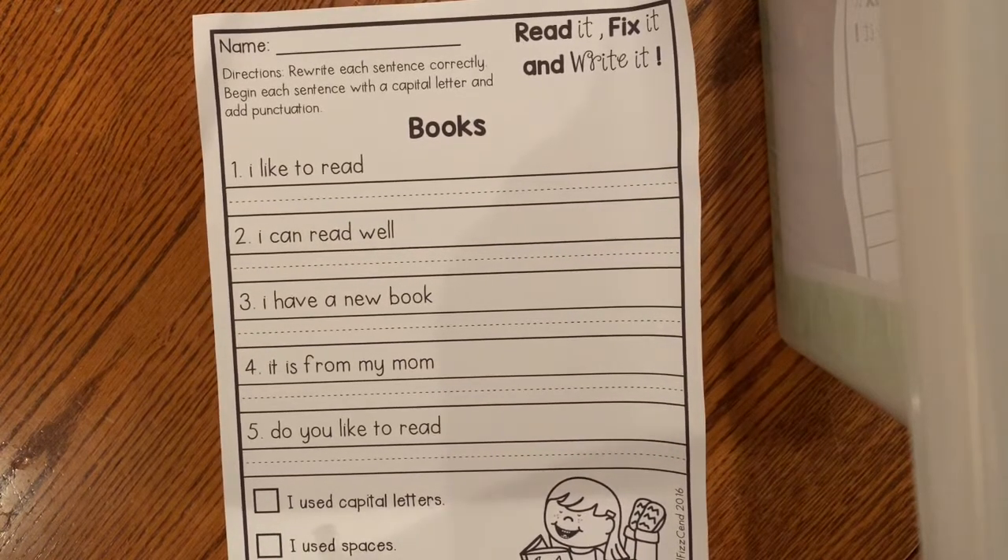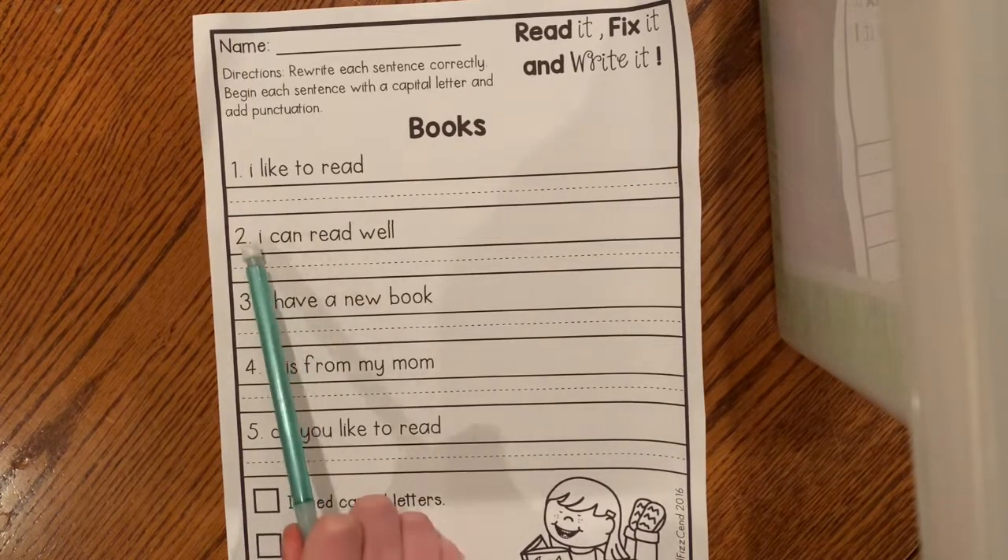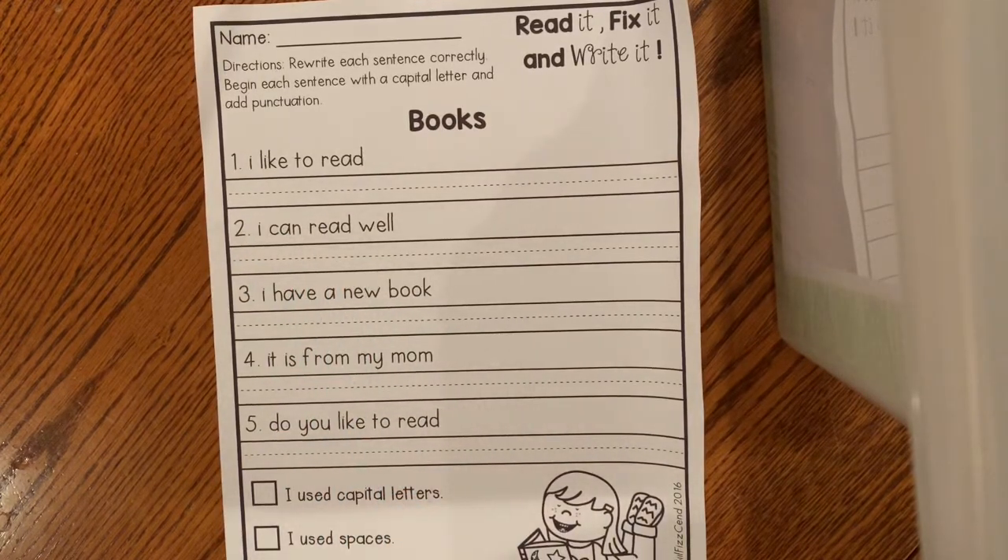We are going to be fixing five sentences about books. Each sentence needs a capital letter to start, spaces between the words, and an ending mark, which is called punctuation. So whether that is a period, an exclamation point, or a question mark, we need to make sure that we have a punctuation at the end of our sentence.